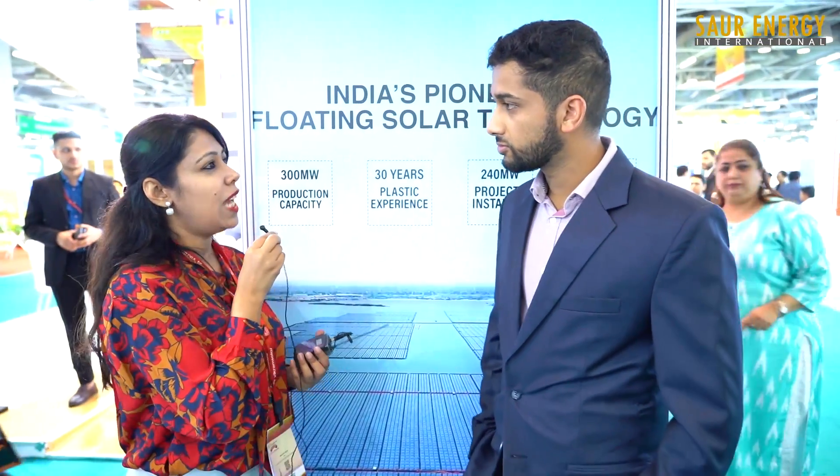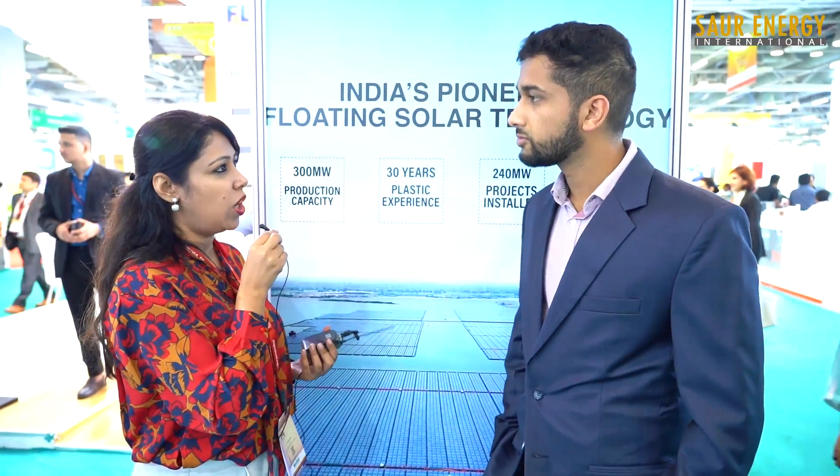Good morning. Thank you for joining me. So tell us about floating technology in the solar industry and why it's picking up pace.